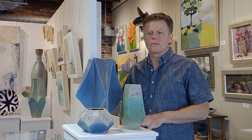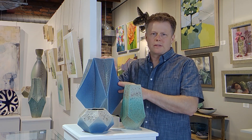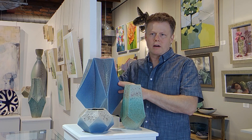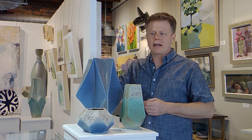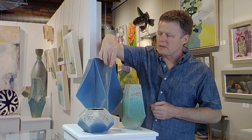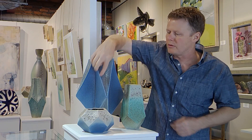Next I'd like to talk about this piece that I call Origami Vessel. This piece was directly inspired by origami, unlike the last one that was loosely inspired by it. I actually folded some of the slabs over the table — in fact, all the slabs are folded over the table. The seams are here.